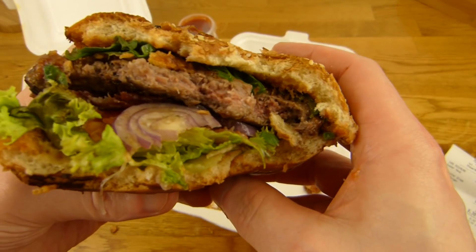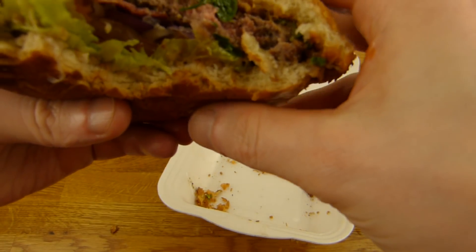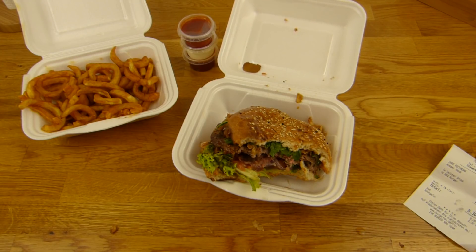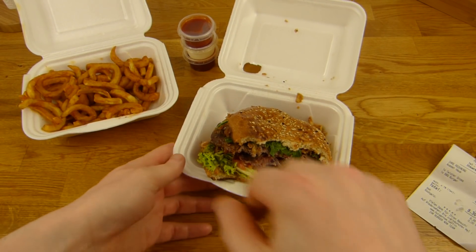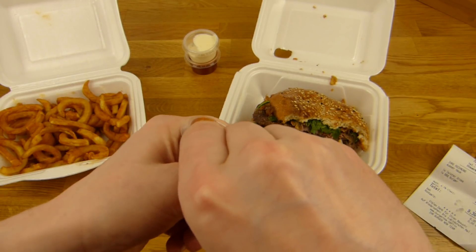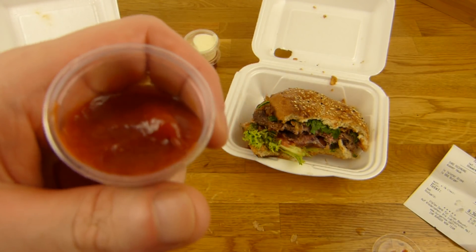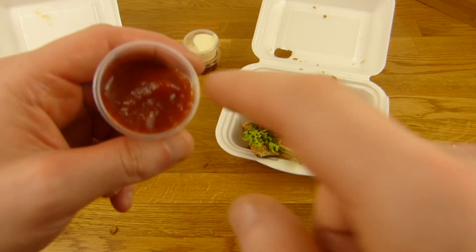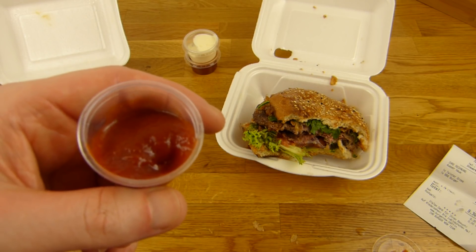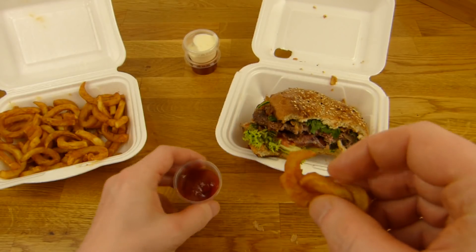A really tasty burger. Very good. Just very good. Let's try the ketchup. Mm-hmm, here we go. It's definitely not the Heinz ketchup. I think it's a little more stronger. It's okay — it's not super sour, super aggressive, or overly concentrated.